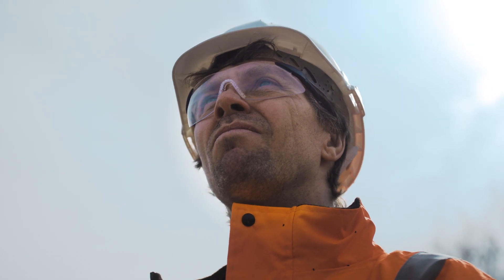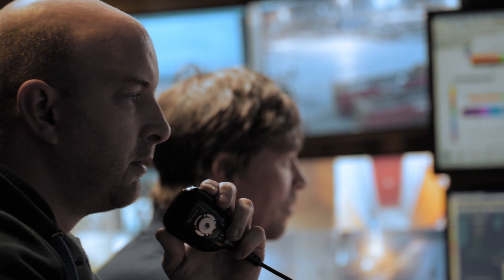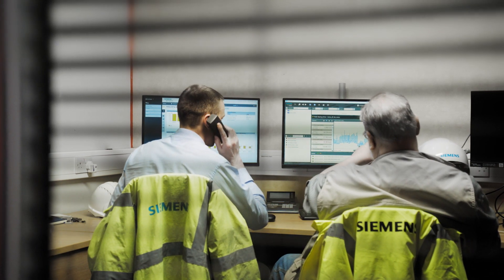We replace two thirds of the coal we burn with alternative fuels. Even so, there was still room for improvement — a missed opportunity with the waste heat from the cooler. This is where Siemens came into play. Heidelberg worked very closely with Siemens, and we invited some engineers in to find a good way forward.